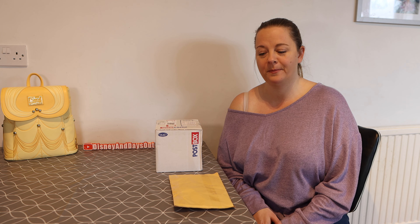Hi and welcome back to the channel. Today's video is all about pin mail.